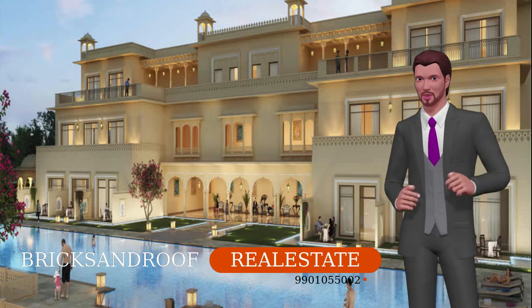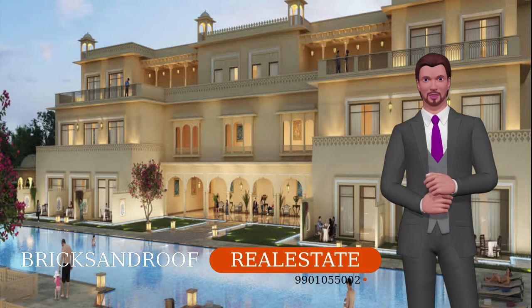Right from hospitals to schools and even shopping malls, Sarjapur is the best choice and so is Royal Pavilion.